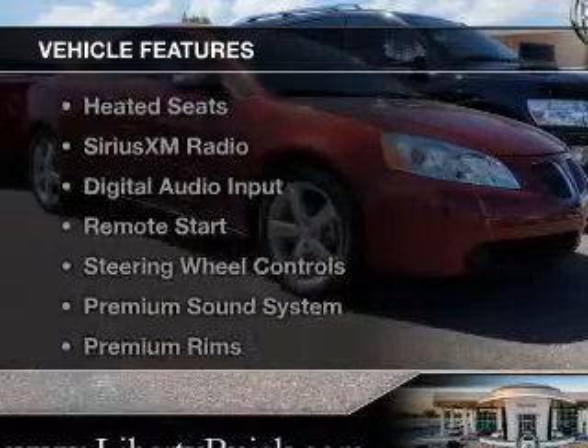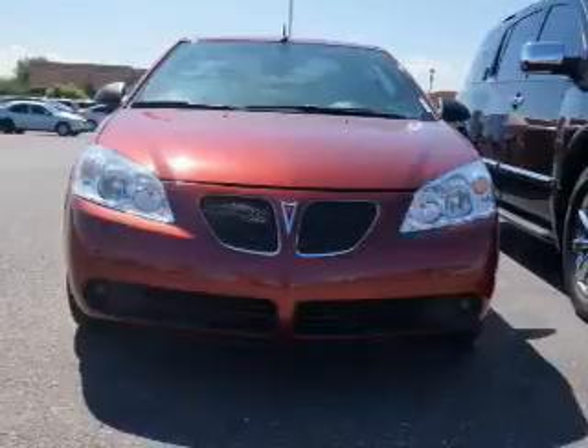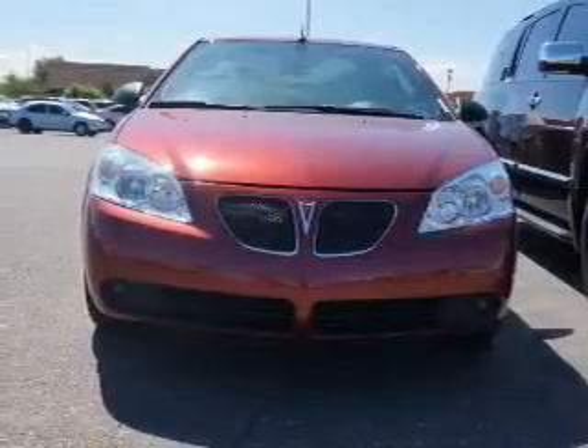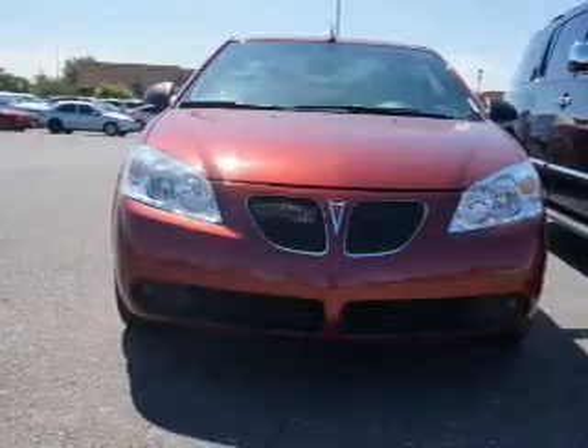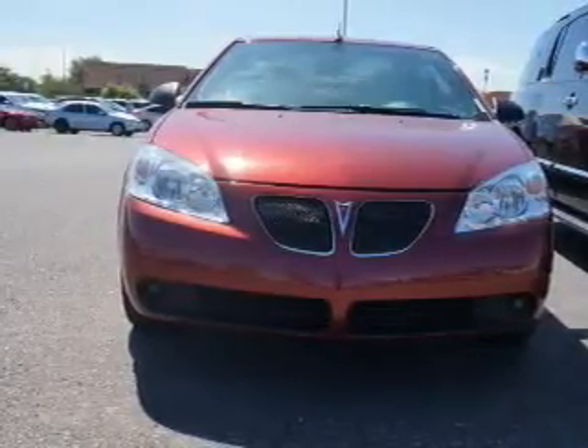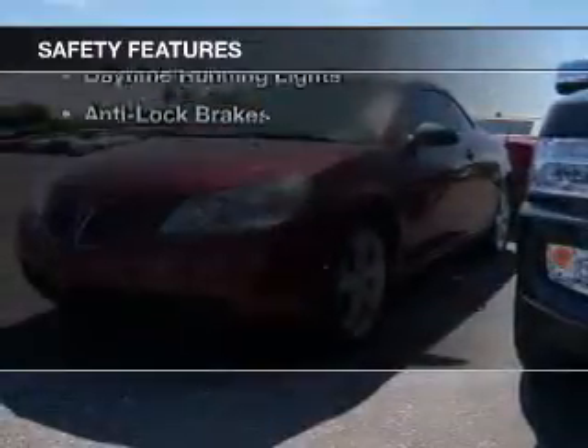The features include a retractable hardtop, a power convertible top, leather seats, heated seats, Sirius XM satellite radio, digital audio input, remote start, steering wheel controls, a premium sound system, and premium rims.